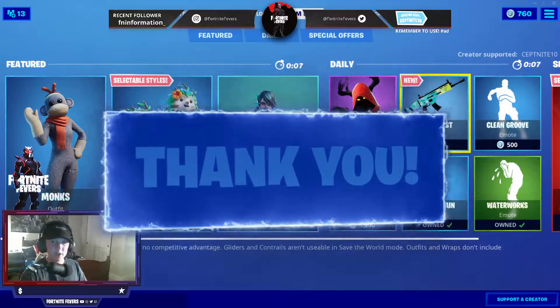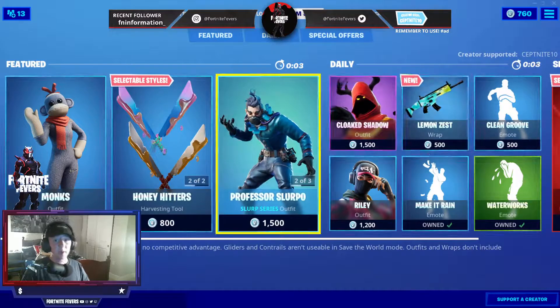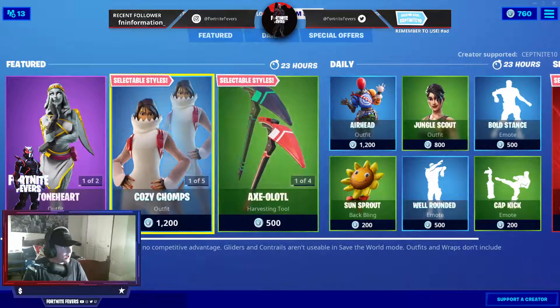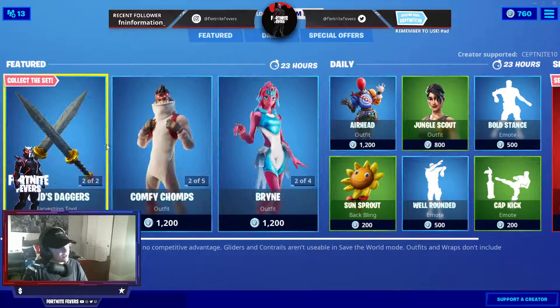Any new skins? They haven't really brought anything new in the shop. They did bring the new lemon wrap yesterday, but let's see if they brought anything new. I'm actually kind of curious. Nothing's new here.